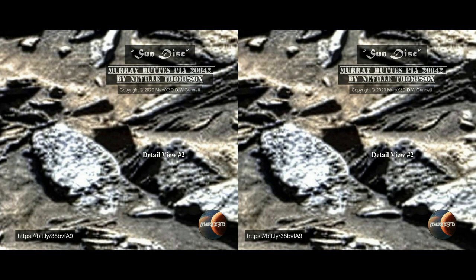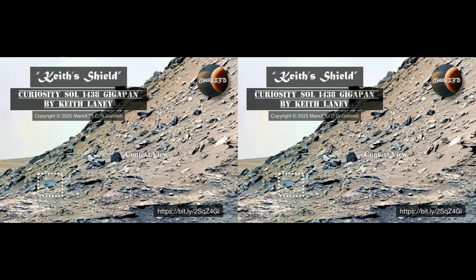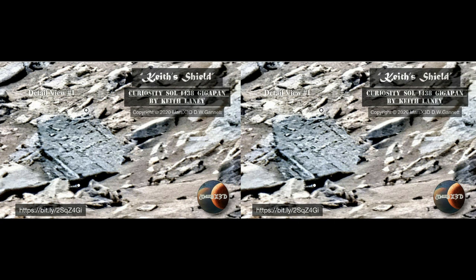Those teeth at the bottom look mechanical to me, and the carving along the right edge could be symbols of some kind. The entire thing is symmetrical and non-fractal, and just doesn't belong there as a natural object. My colleague Keith Laney found something similar in another gigapan. Keith Laney's beautiful work on 1438 is jam-packed with strange stuff. What I'm calling Keith's shield is something Keith pointed out right at the get-go. I'm just calling it a shield for convenience — I'm not saying that's what it is.